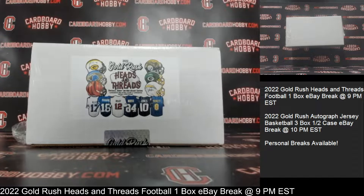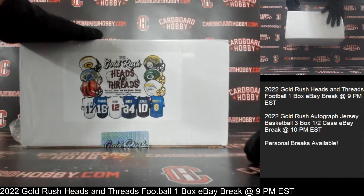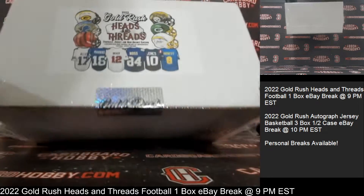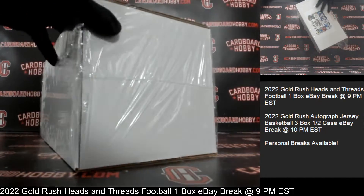That is your full lineup. Okay, we've got our box here — 2022 Gold Rush Heads and Threads Football. We've got one autographed mini helmet and also one autographed jersey here in our box. Going to be a great break.